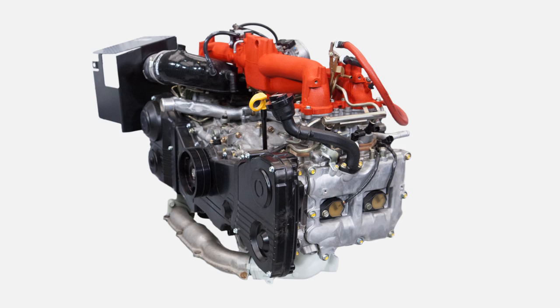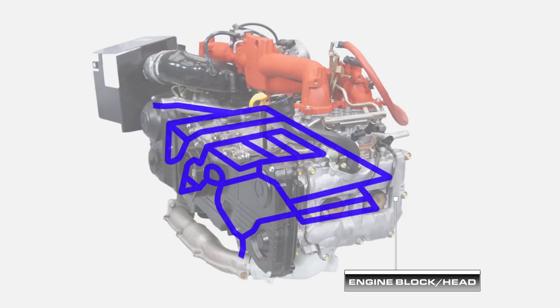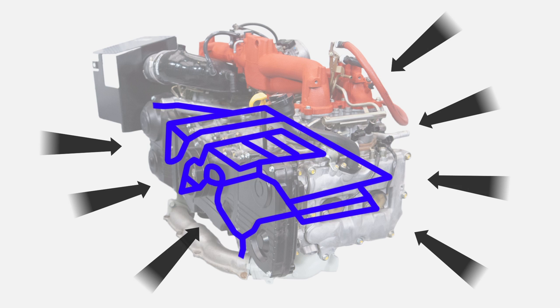Now that we've covered our primary components let's take a look at how they all work together. Keep in mind that in some vehicles the flow of the water may be reversed but the functionality will be the same. Throughout the engine block and head are coolant passages also known as water jackets. Inside these passages is where the coolant will flow or remain still in an effort to absorb the heat from the engine and carry it away.